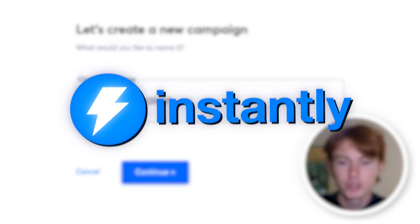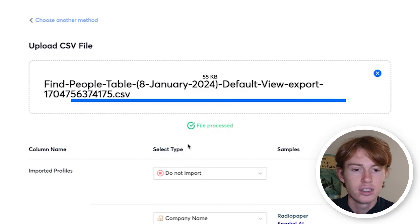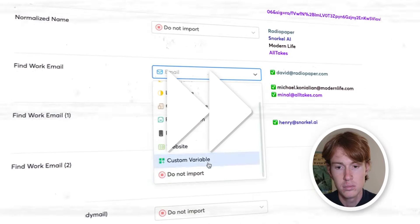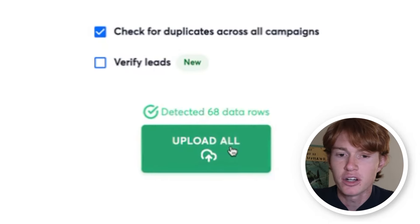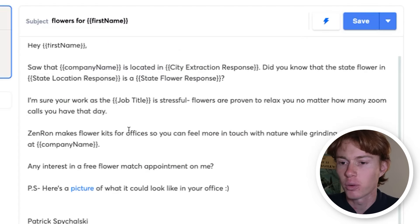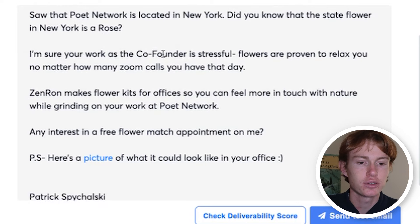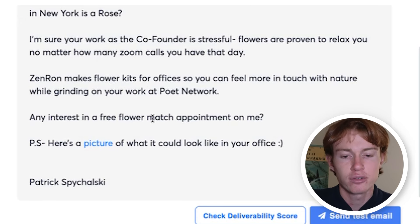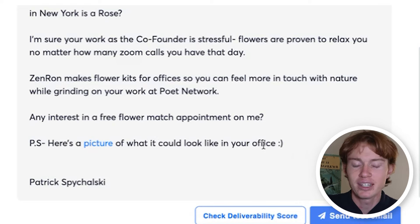I'm in Instantly now, which is my email tool of choice, and I am going to name this the flower campaign. All I have to do is click add leads, upload CSV, and download the CSV we just got from Clay. Next, I'm going to map out all the variables required to create this email inside of Instantly. Now that everything is mapped out, we upload this to our campaign and paste in our copy. Let's look at an example of what this email will look like for a prospect: Hey Alex, I saw that Poet Network is located in New York. Did you know that the state flower of New York is a rose? I'm sure your work as a co-founder is stressful. Flowers are proven to relax you no matter how many Zoom calls you have that day. Zenrod makes flower kits for offices so you can feel much more in touch with nature while grinding on your work at Poet Network. Any interest in a free flower match appointment on me? And then here is a picture of what it could look like in your office. I would actually recommend embedding the image rather than linking it — either way, it's a really cool way to personalize your outreach with a custom picture.